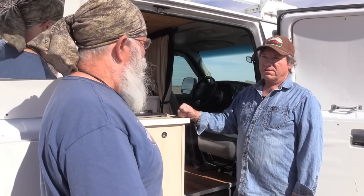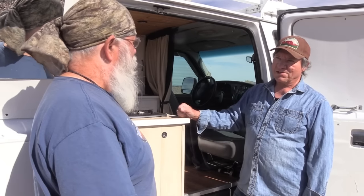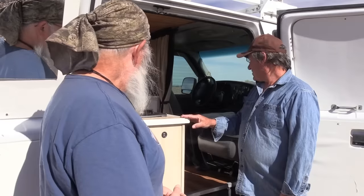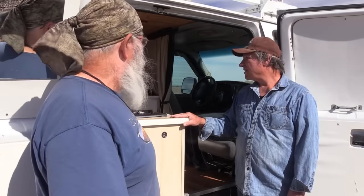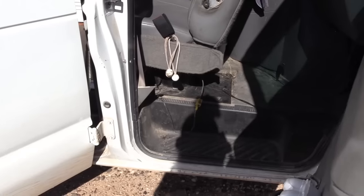This is my third year, so I'm getting Social Security now and taking off this year. Okay, well let's go ahead and take a look inside and take the grand tour of your wonderful little home.